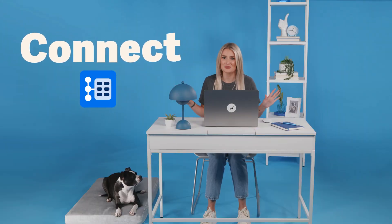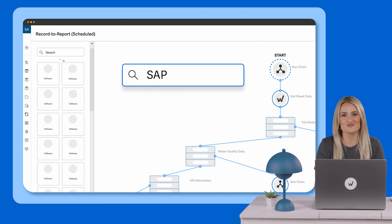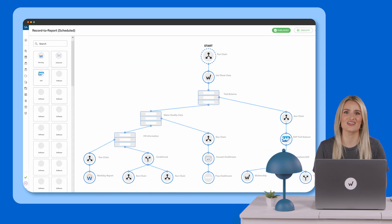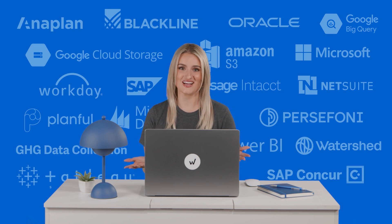First, we make it super simple to pull your data from pretty much any system of record — like push of a button simple. You can pull financials from your general ledger, connect to water quality data for ESG reports, bring in HR information from Workday, and it all comes together in one place where you can use and reuse it as needed. Basically, if it goes into a report, we can connect to it without any manual exports or extra IT requests.